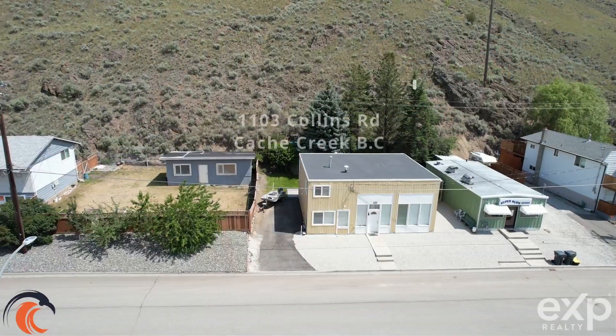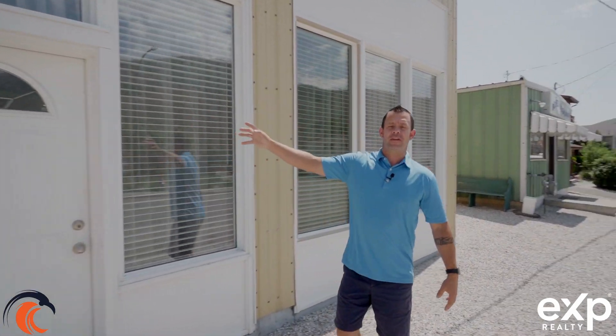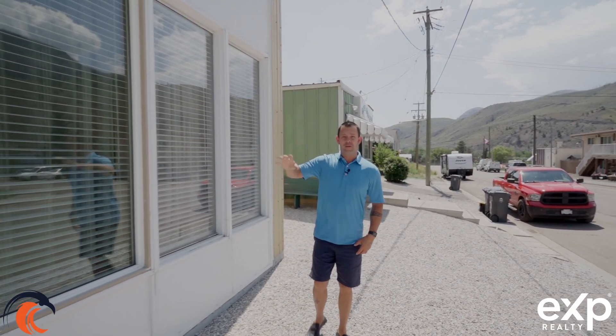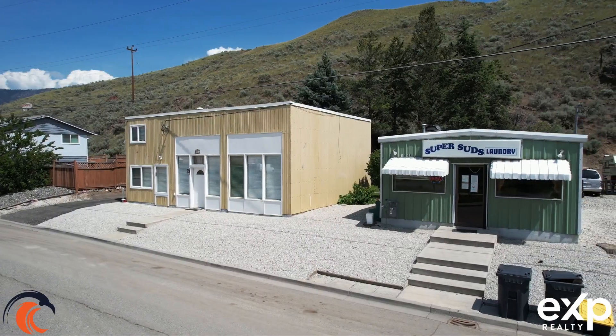Hey, I'm Kevin Scharbenberg with the T&RD Homes Real Estate Group. Today we're bringing you 1103 Collins Road. This property is commercial residential mixed, so you have a nice big building here that has a living suite up top, or the full place can be used as a dwelling. And then behind me here, that's where you've got Super Suds Laundry.